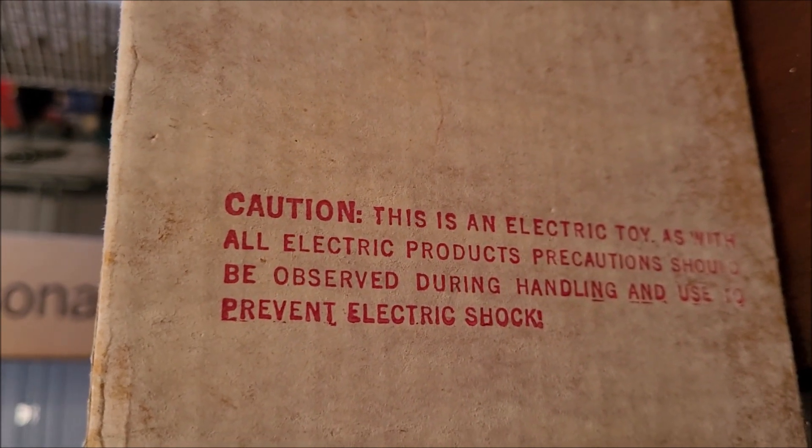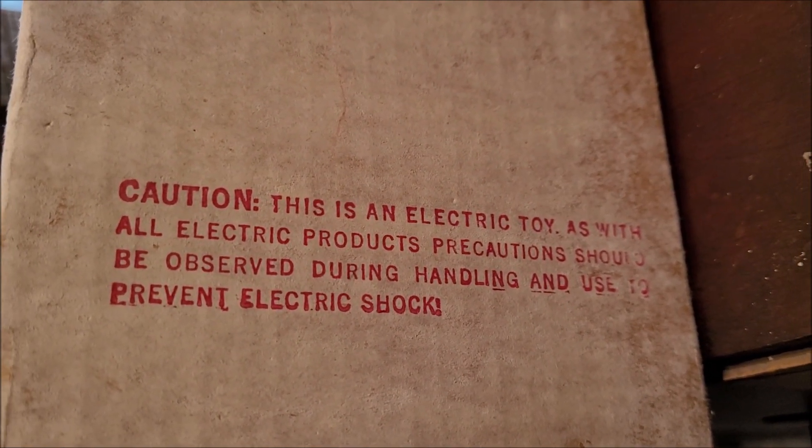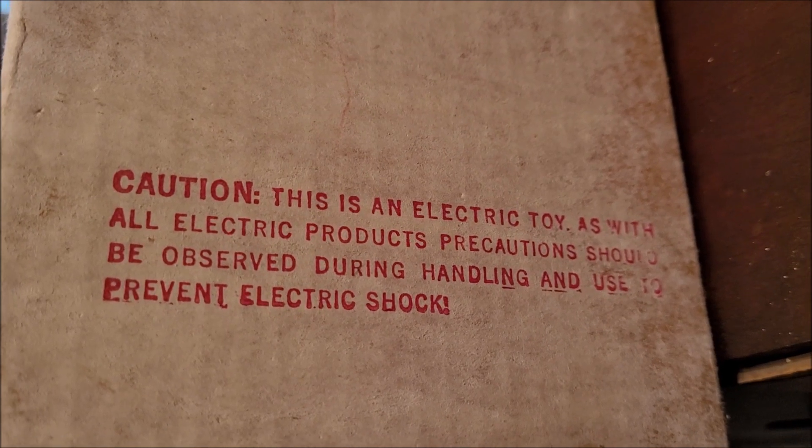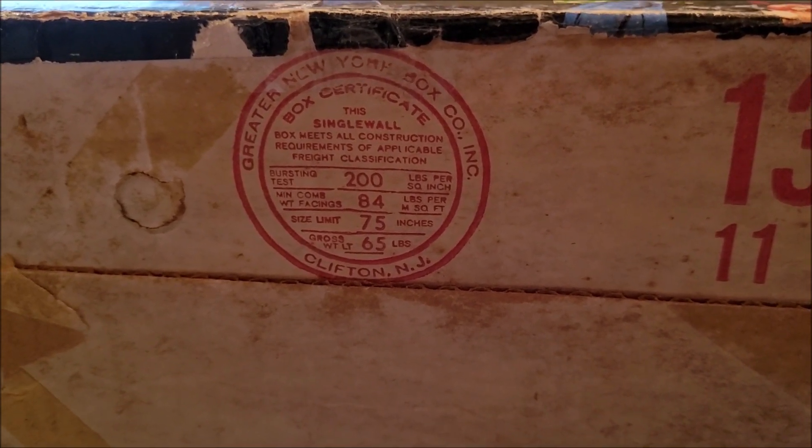First we'll see the caution here. This is an electrical toy. As with all electrical products, precautions should be observed during handling and use to prevent electric shock. I think that's a November 1970 date code on the bottom of this box. Greater New York Box Company.